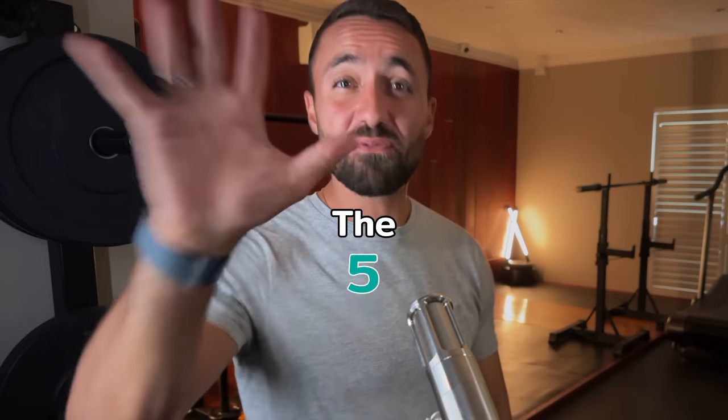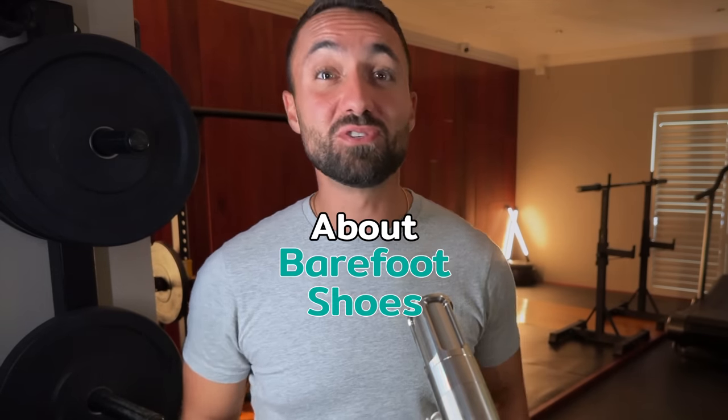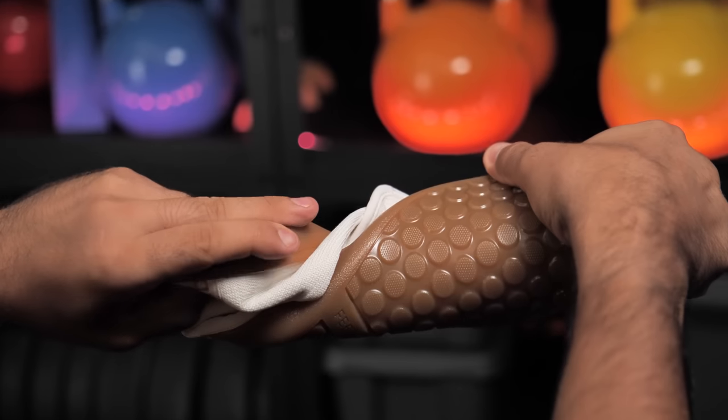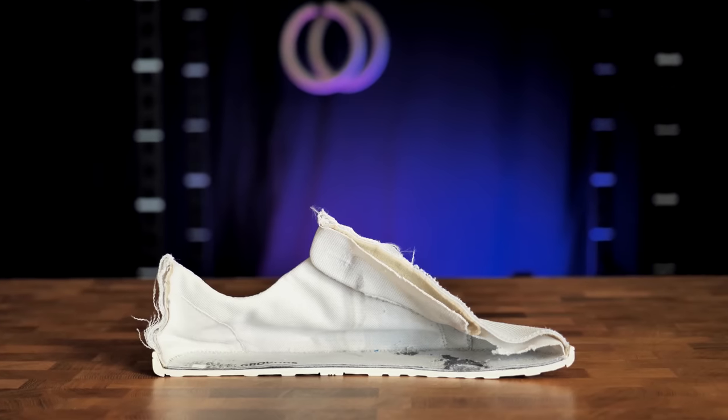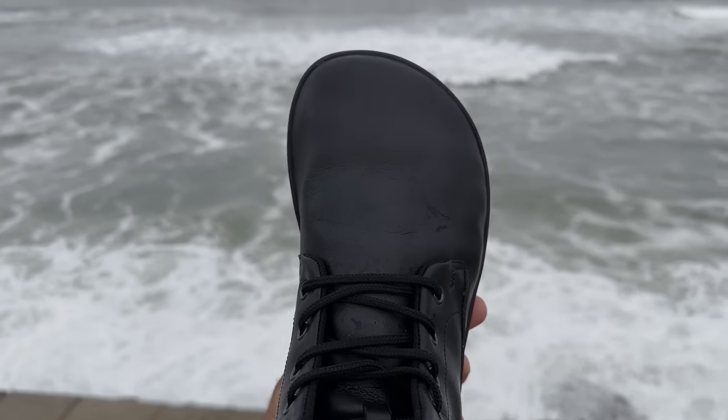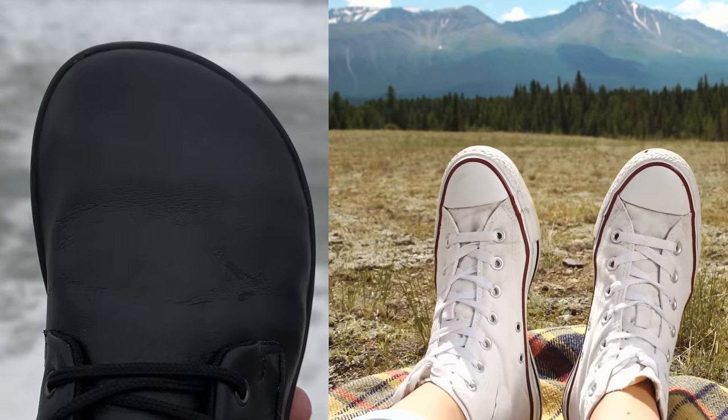In this video, we're going to debunk the five most common myths about barefoot shoes using science. For those who don't know, barefoot shoes have a thin and flexible minimus sole that lack arch support, any significant amount of cushion, and they're also wider in the toe box instead of coming together to a point like most other shoes. With that explanation out the way, let's get started with some myth busting.